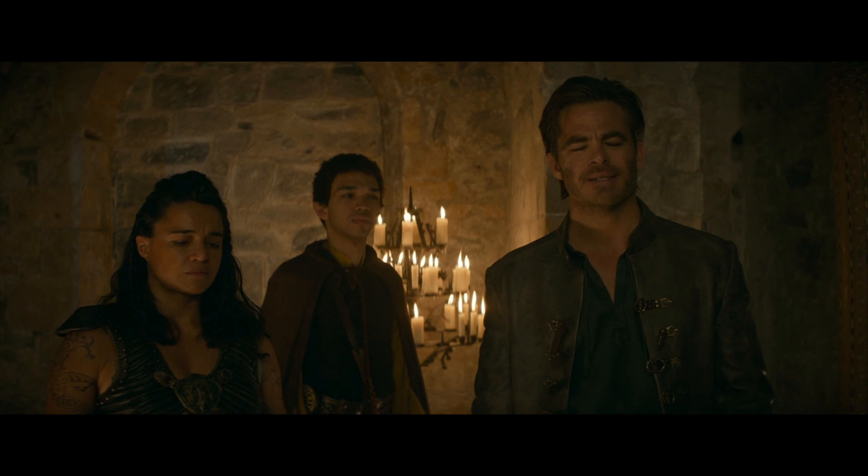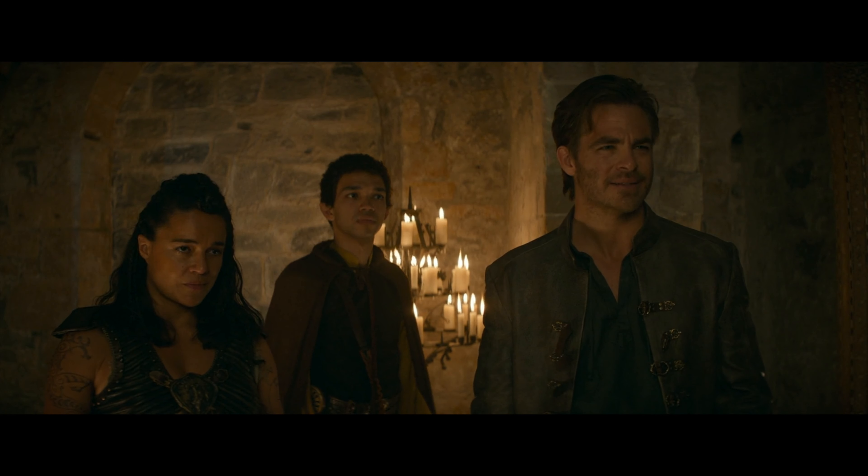Next is Dungeons & Dragons — a surprise film for me. I watched it and then was like, I've got to get the steelbook. It's so good. Have you seen it? You need to watch Dungeons & Dragons.